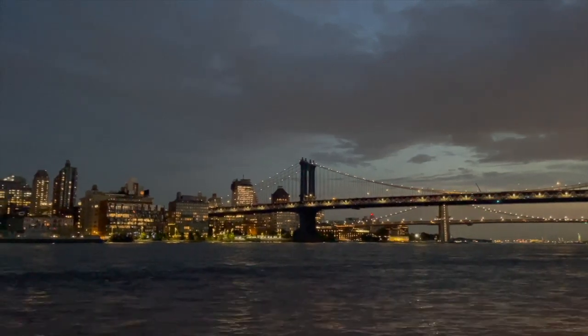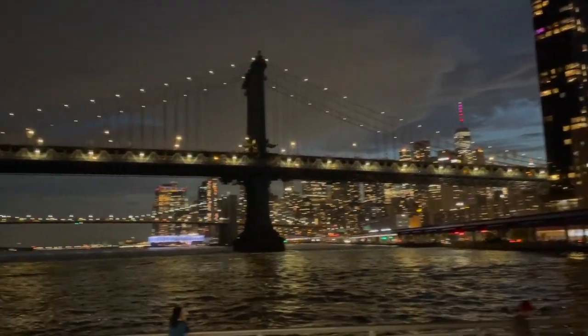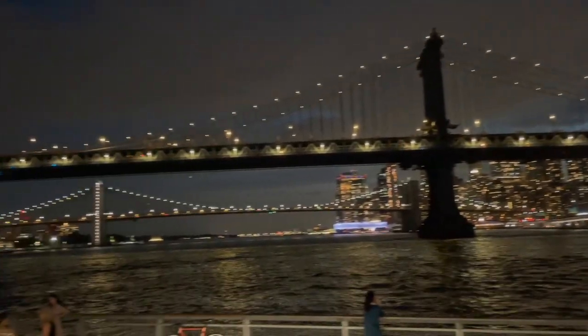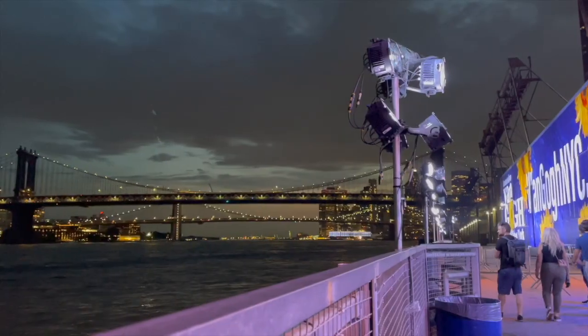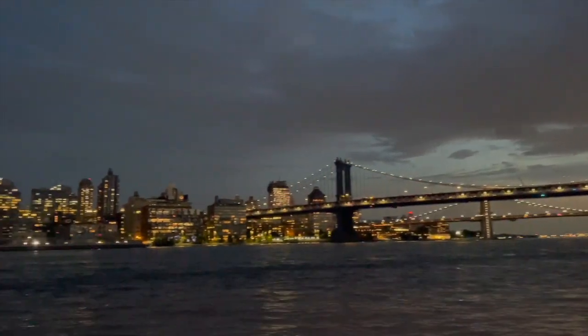Here is one of the best parts to end off your night — the amazing view of the waterfront at Pier 36 featuring the Manhattan Bridge, the Brooklyn Bridge, and the World Trade Center. It is truly a beautiful end to a beautiful night.